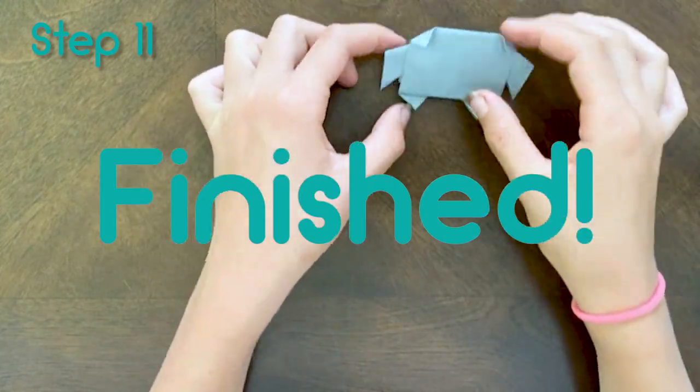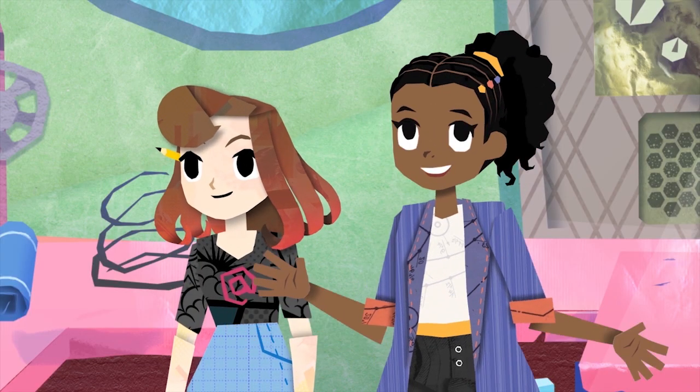Now you have a robot, and that one robot was programmed to do two different things. Check out more episodes of origami from the Paper Girls show — till next time, find out what we'll make next. Bye!